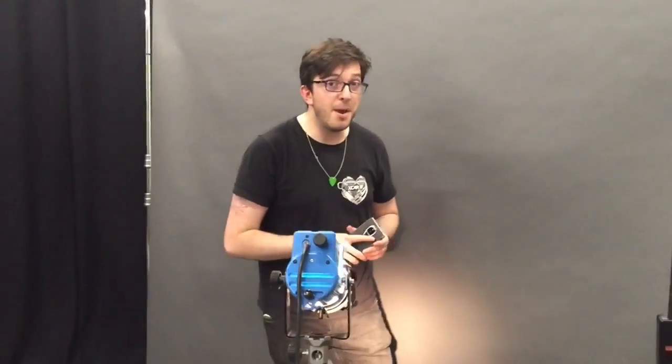If you've got a spare 10 grand to drop on a phone, then the Solarin by Sirin Labs might be the thing for you. It's a new phone and I've only just got it in my hands. In fact, you join me in my studio where I'm taking some photos of it. Let's take a quick look at what this phone is all about.